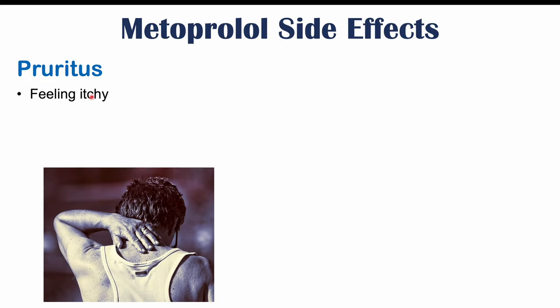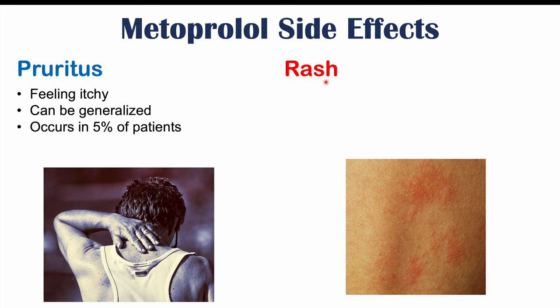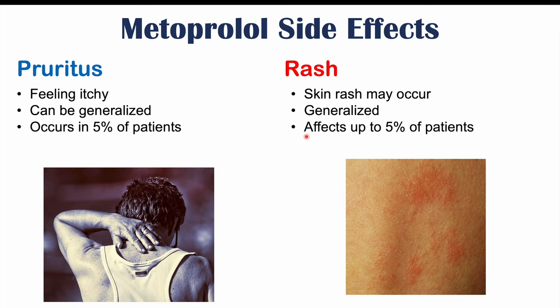Metoprolol and other beta blockers can cause issues with the skin. One of them is pruritus — feeling itchy — which can be generalized itching occurring in many different parts of the body, affecting 5% of patients. A skin rash can also occur, which can also be generalized and affects up to 5% of patients as well.